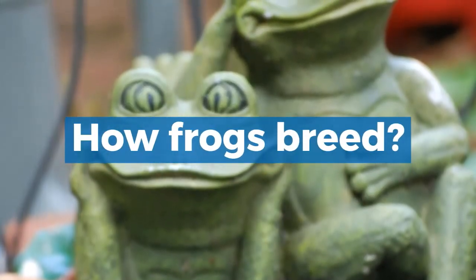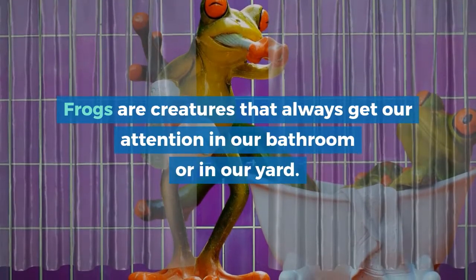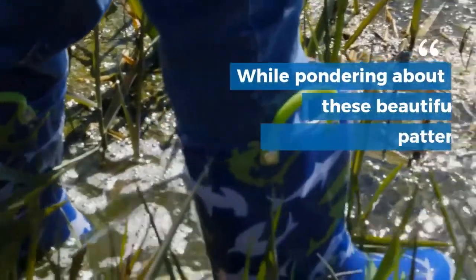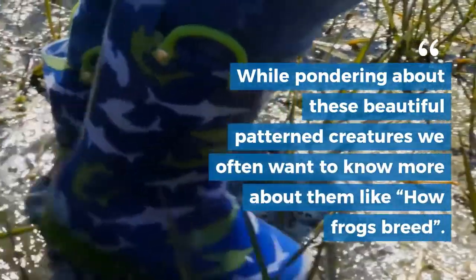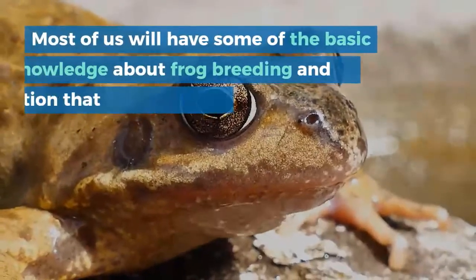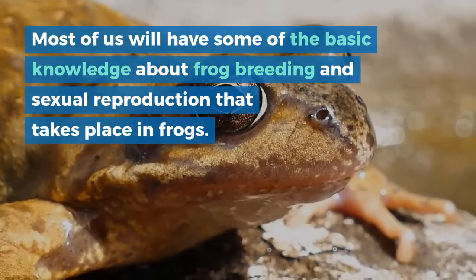How frogs breed. Frogs are creatures that always get our attention in our bathroom or in the yard. While pondering about these beautiful patterned creatures, we often want to know more about them, like how frogs breed. Most of us will have some basic knowledge about frog breeding and sexual reproduction that takes place in frogs.